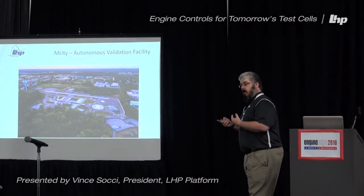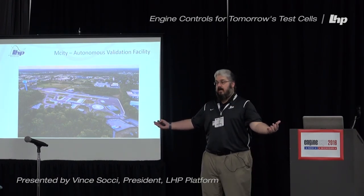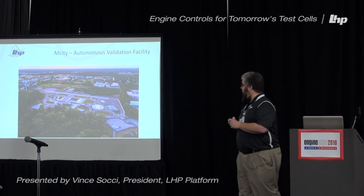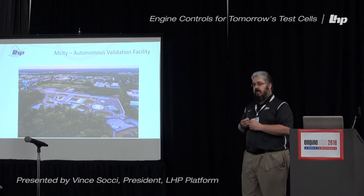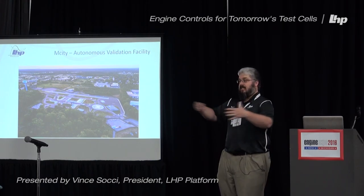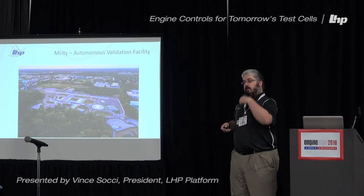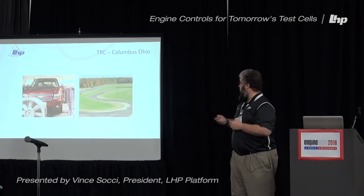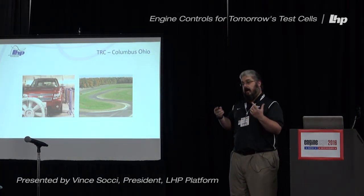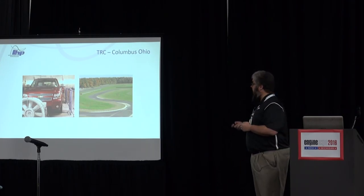Going forward, your test cell is becoming the environment itself. We're getting involved in some of these larger systems. This is M-City right here in Michigan — it's an autonomous validation facility. As we're moving forward to autonomous vehicles, your test cell isn't just a room; your test cell is the whole world. You need to prove things out in a controlled environment like this before you take it out into the public. There's also one in Columbus, Ohio — a proving grounds for that. LHP is actually working on an autonomous test facility right down in Indiana.